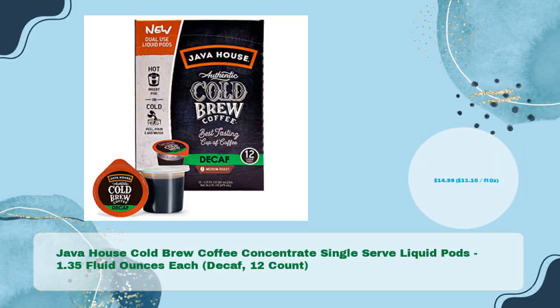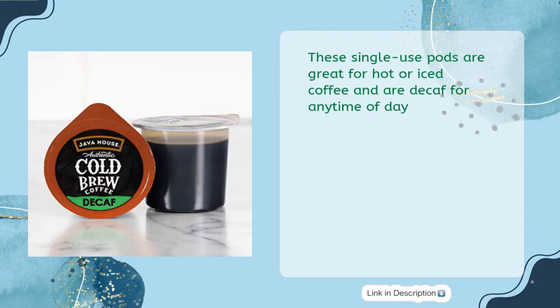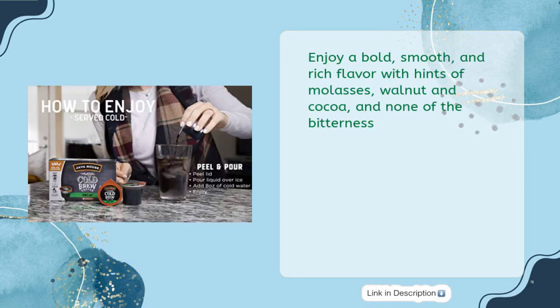Java House Cold Brew Coffee Concentrate single-serve liquid pods — 1.35 fluid ounces each, decaf, 12-count, for just $14.99, that's $1.10 per fluid ounce. These single-use pods are great for hot or iced coffee and are decaf for any time of day. Enjoy a bold, smooth, and rich flavor with hints of molasses, walnut, and cocoa — and none of the bitterness.